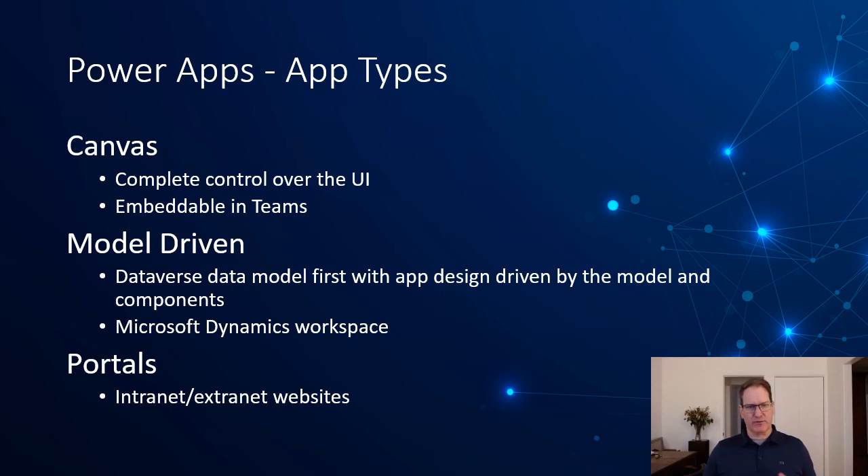Power Apps can be built in a couple of different ways. There are canvas apps, which give you a blank canvas with complete control over the UI and controls. Canvas apps can be embedded in Teams. There are also model-driven apps — these are Dataverse-driven applications where you have less control over behaviors; they're built based on the data you're modeling. Microsoft Dynamics is built on model-driven apps.